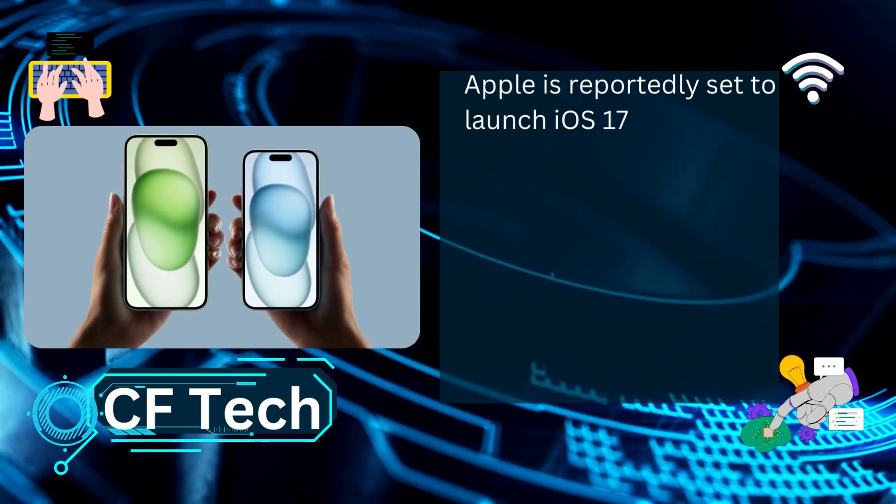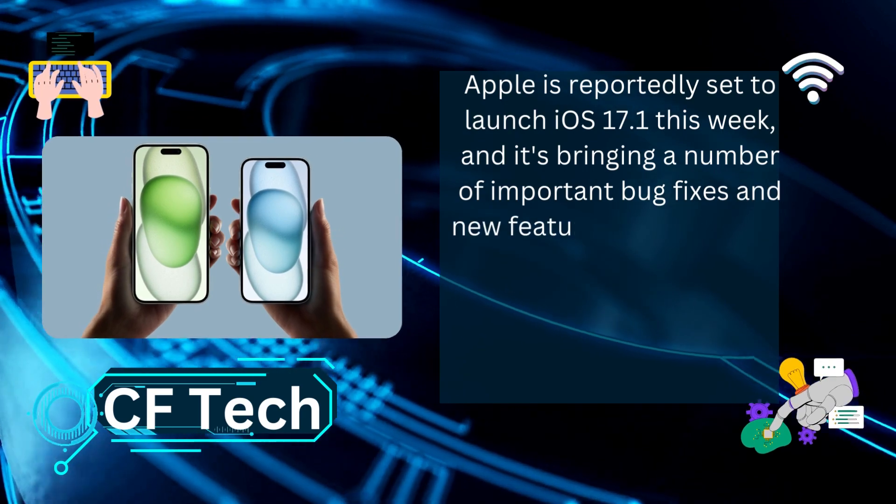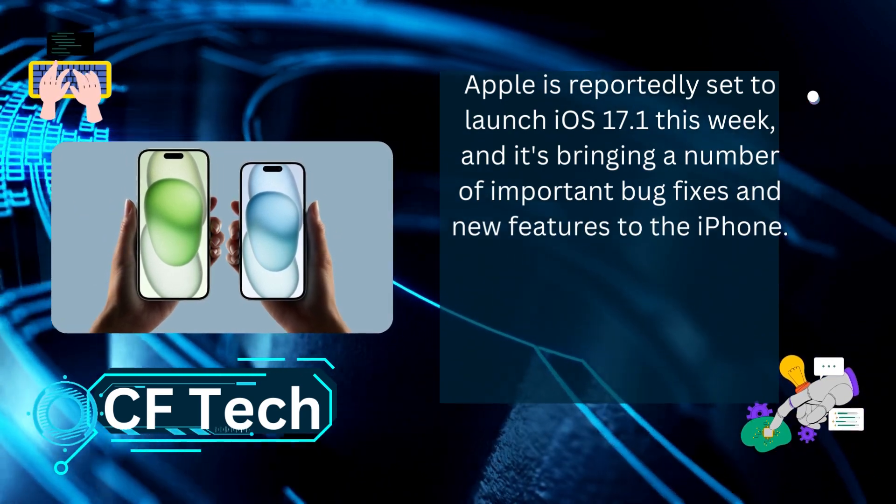Apple is reportedly set to launch iOS 17.1 this week, and it's bringing a number of important bug fixes and new features to the iPhone.